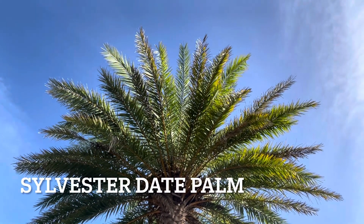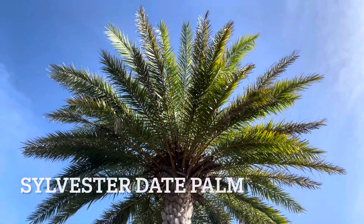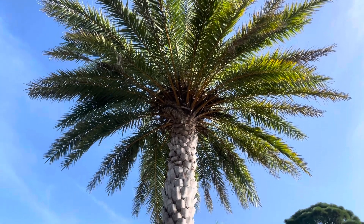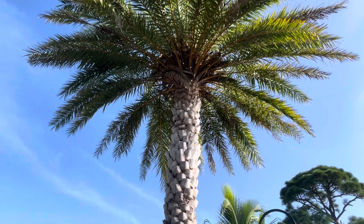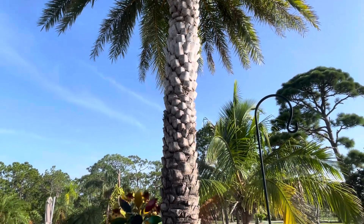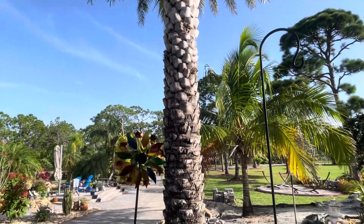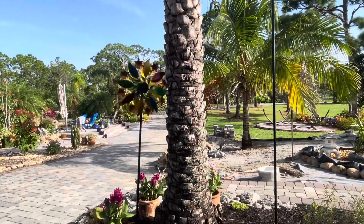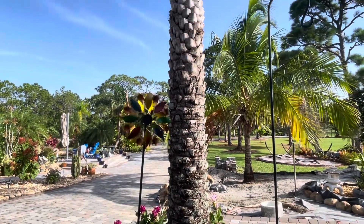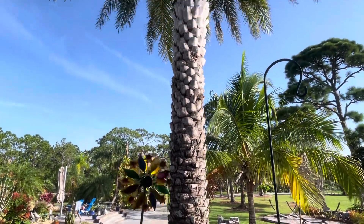This beautiful palm is called Sylvester palm. I absolutely love them. Just look how gorgeous they are — look at the trunk. I really, really love this palm. So far it's actually my favorite palm on our property and it's just stunning, beautiful.